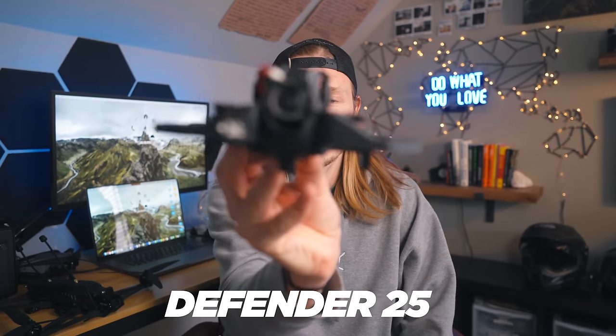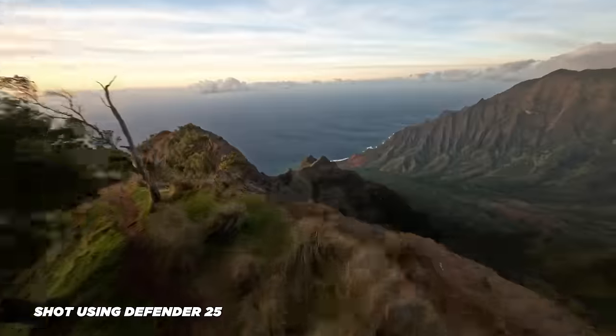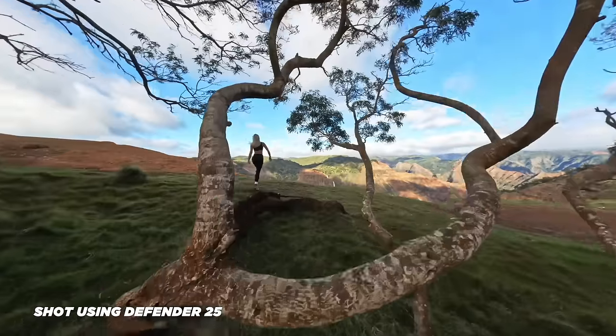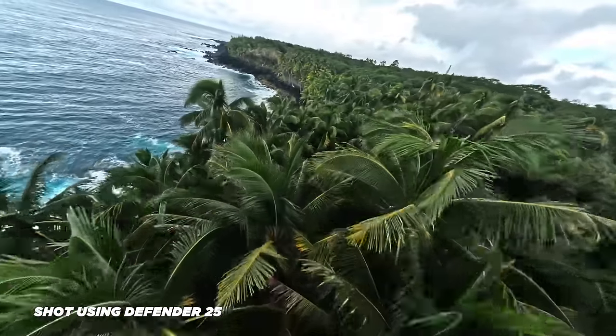Another drone I use a ton for indoor fly-throughs and close-range flying near people is the Defender 25 from iFlight. I mount a stripped-down naked GoPro on top — it's a super tiny, super maneuverable drone. You can get those stripped-down GoPros at a few places online. The only issue is that once you put the naked GoPro on top it goes over the sub-250 gram limit, so you can't legally fly it over crowds. The GEPRC Cinelog 20 is another option a lot of pilots use to stay under that 250 gram limit, though I don't have personal experience with it.